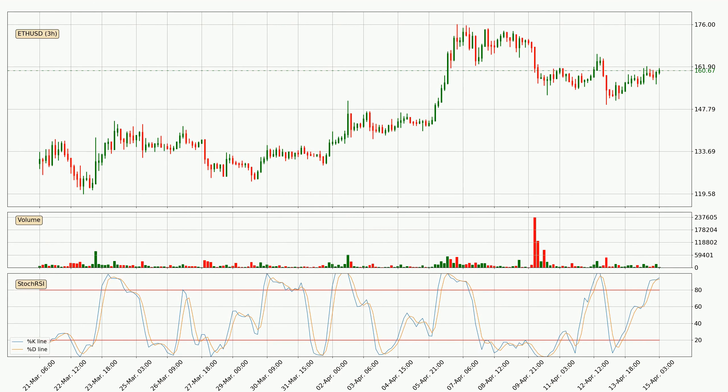Moving to the three hourly stochastic RSI, both the percent K and percent D lines are in the higher region, which means that the price is getting overbought and soon a trend change or at least some kind of consolidation could be expected. However, the K line still hasn't crossed the D line, so you should wait to see if the trend will actually go down.